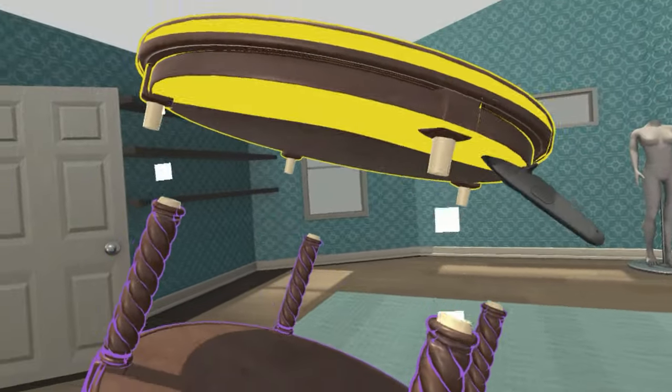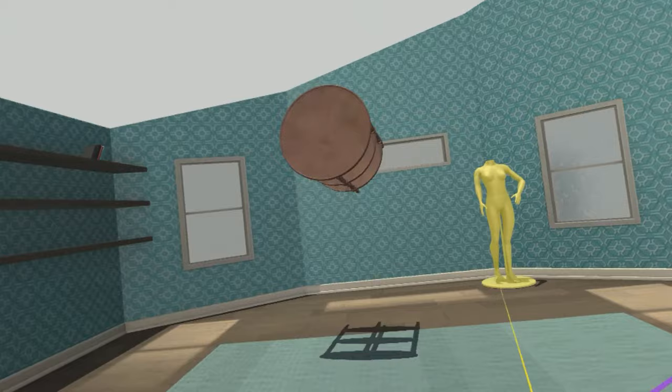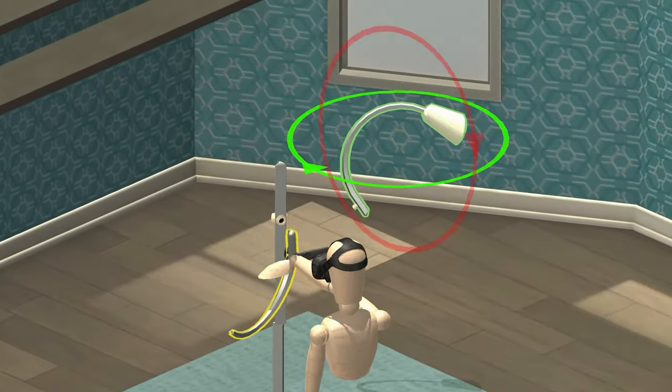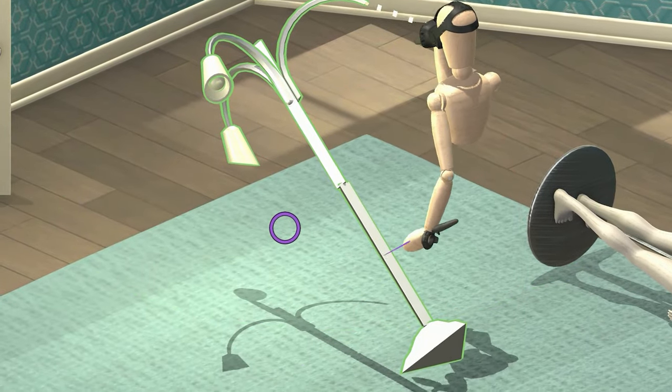Only have one HTC-5 but multiple friends? No problem. Your real-world companions can cooperate with your virtual reality avatar locally or online.